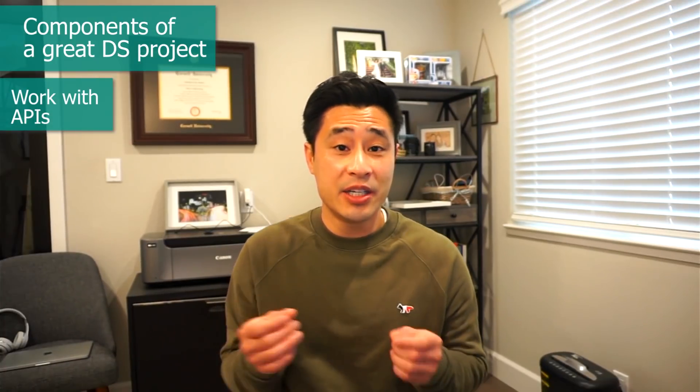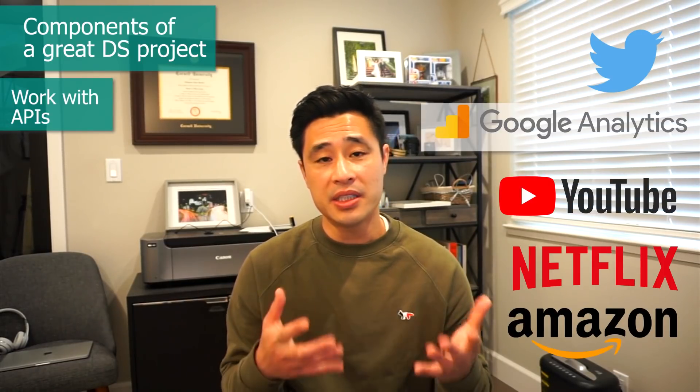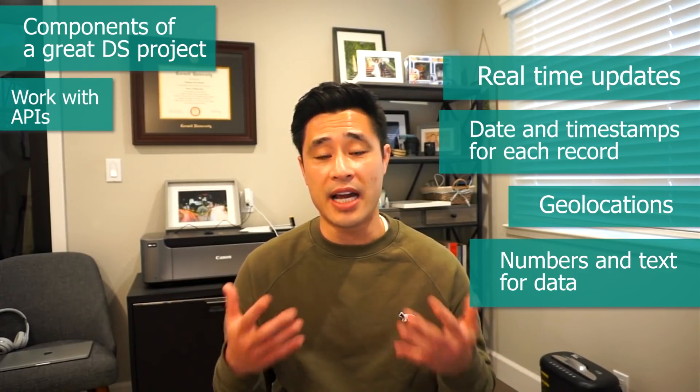So how do you get a dataset like this? That's a perfect segue to component number two: using modern technologies in industry. You can use APIs to collect real-life data that is updated in real time. Almost all apps and platforms use APIs to pass information back and forth. Some popular APIs are Twitter, Google Analytics, YouTube, Netflix, and Amazon. A good API for data analysis will include real-time updates, data and timestamps for every record, geolocations are nice to have, and obviously numbers or text so you can actually do an analysis.